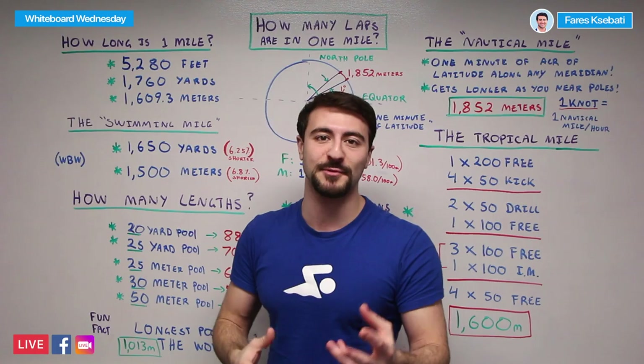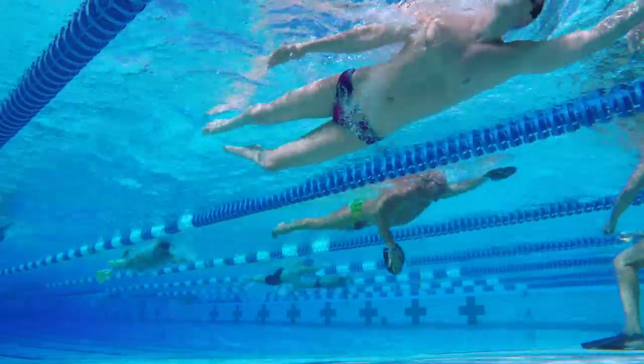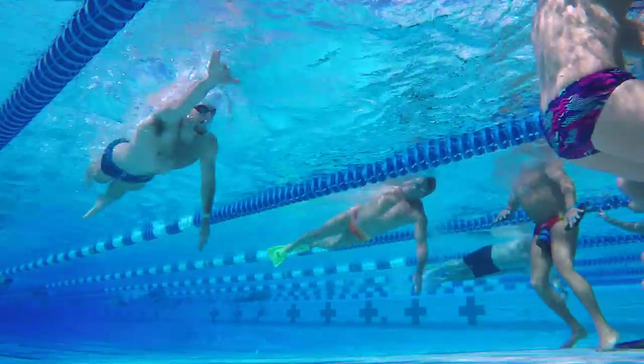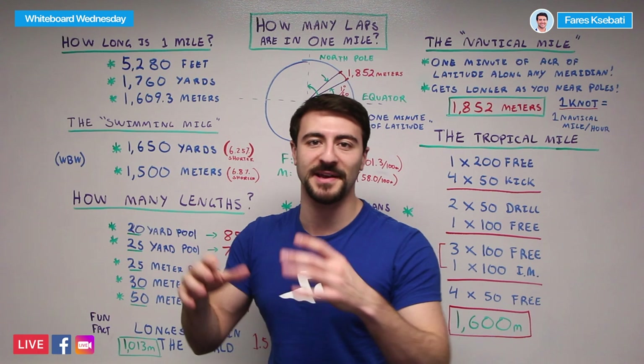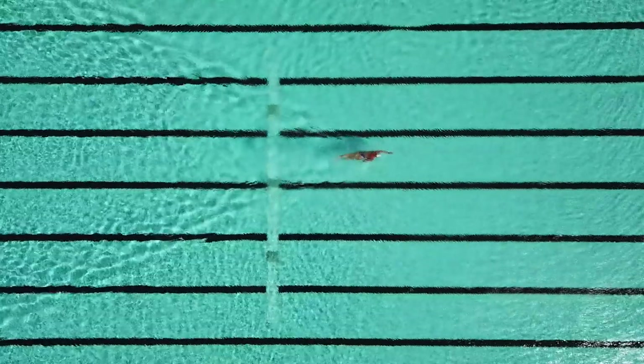Now, if you're familiar with competitive swimming, 1,760 is not actually a swimming event. The swimming events are the 1,650-yard freestyle and the 1,500-meter freestyle. There is a difference between short course yards, short course meters, and long course meters. If you're interested in learning more about that, check out the Whiteboard Wednesday linked in the description.